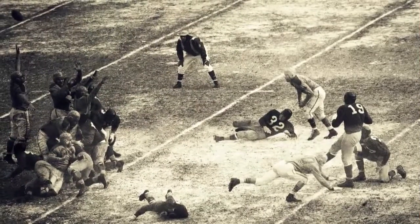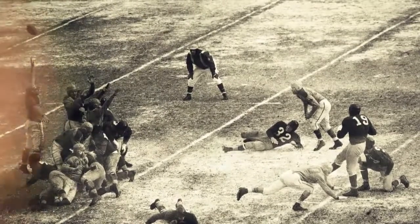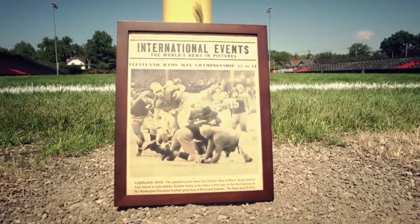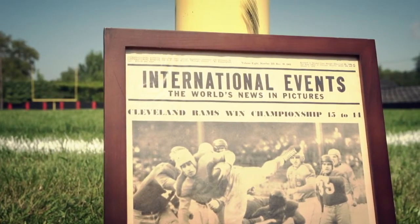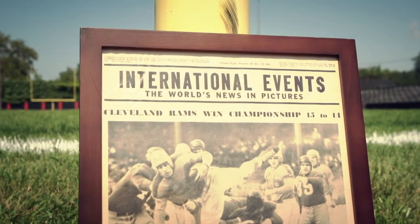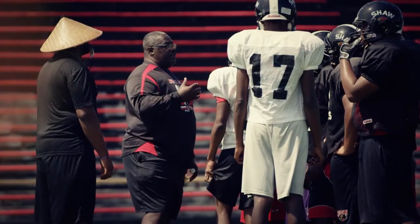The Rams called Cleveland home from 1936 to 1945, nabbing the franchise's first NFL championship in the final year. Shaw Stadium was home for just one of those seasons back in 1938. Now it plays host to the Shaw High School varsity football team, led by head coach and resident stadium historian Rodney Brown.